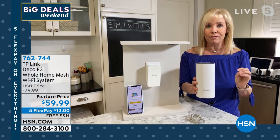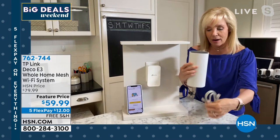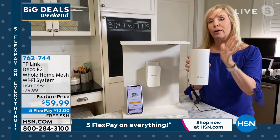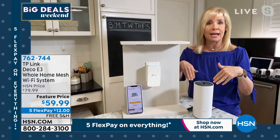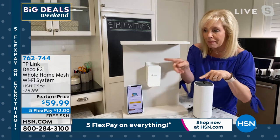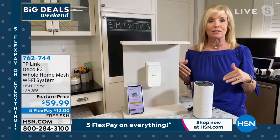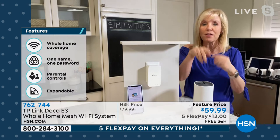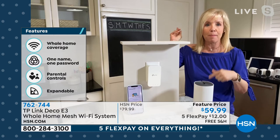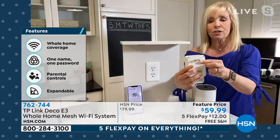You get a mesh extender — not those old extenders. These two are best friends: they talk to each other and work together on one name and one network. As you roam through your house from front to back or upstairs and downstairs, there's no lagging, no buffering circle on your phone. High-speed Wi-Fi all the way around. You download a free app — you plug in the router, and the extender you simply plug into a wall outlet. TP-Link is the number one router brand sold in the world, and this is their most affordable mesh system.